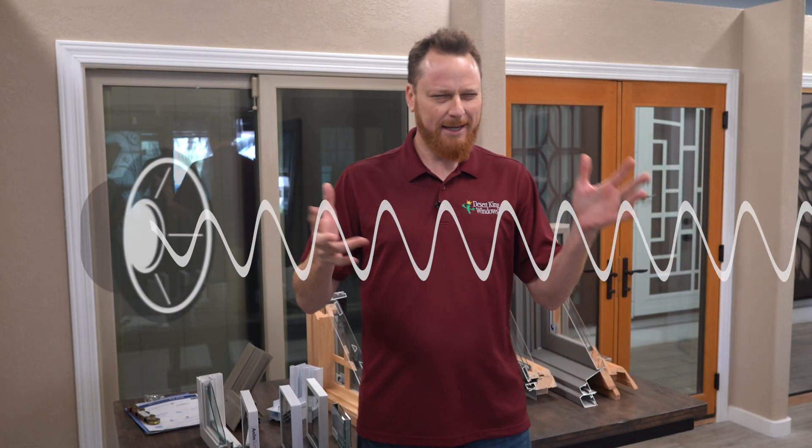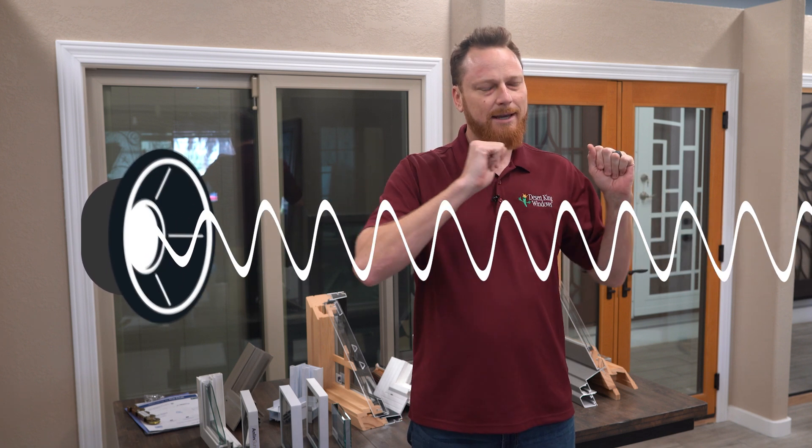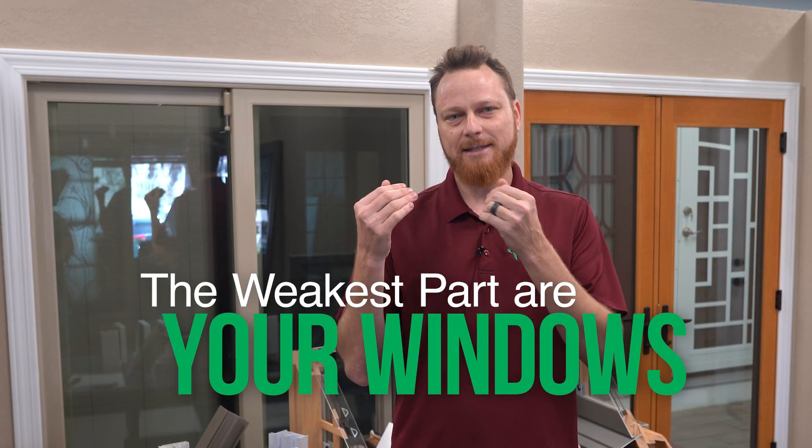Windows are a big part of that. Noise is vibrations — that's what it is. It comes into your home in a lot of different ways. It can come through your walls, through your ceiling, through little gaps and cracks throughout the house. But the weakest part of your entire house, and the easiest place for those vibrations and noise to get in, is through your windows. If you have a single pane window, you can have a conversation right through that window as if it's not even there.